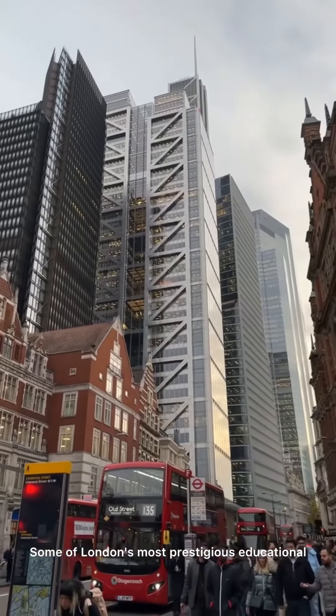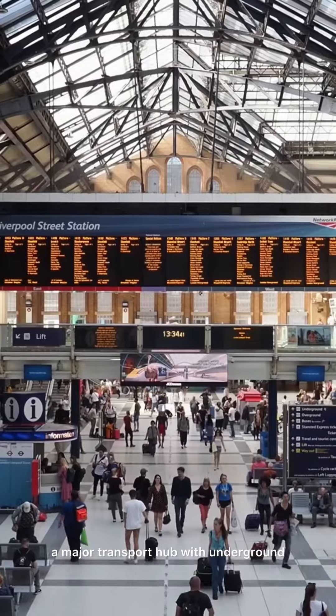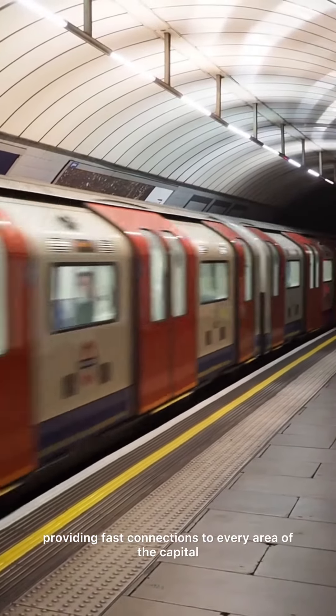Some of London's most prestigious educational institutions are in easy reach, and Liverpool Street Station — a major transport hub with underground, mainline and Elizabeth line connections — is opposite the development, providing fast connections to every area of the capital.